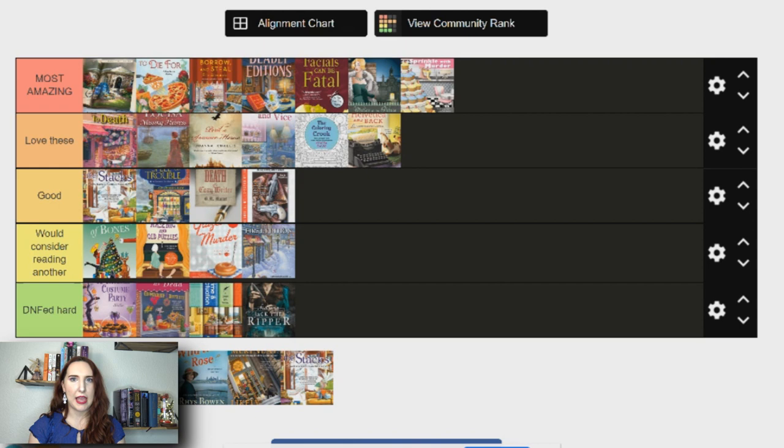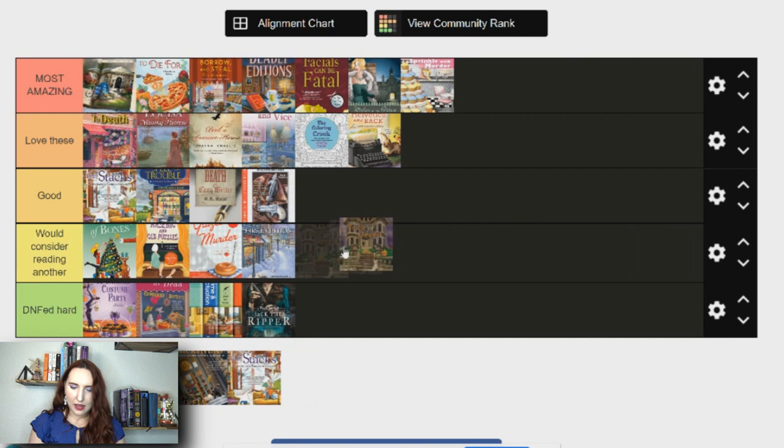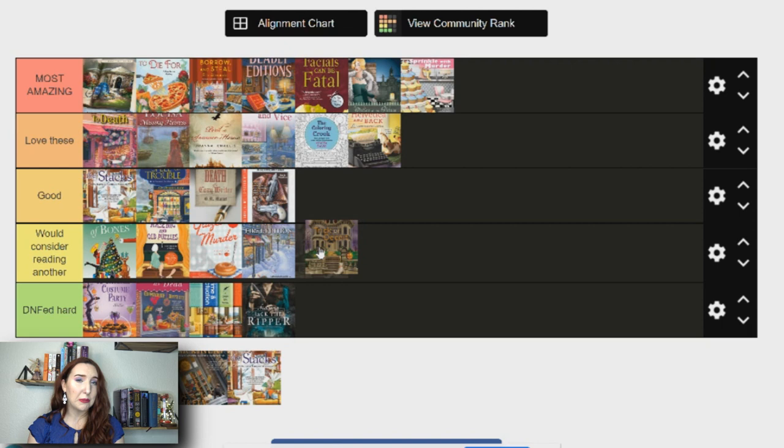Next is Trick or Deceit, part of the Celebration Bay Mystery series — this was just okay for me, so I'd put it in 'would consider reading another.' There were some really annoying tropes in this book that made it less enjoyable, though I remember liking the actual mystery. The tropes kind of killed it for me, but if I found one I really liked I would consider picking it up again.